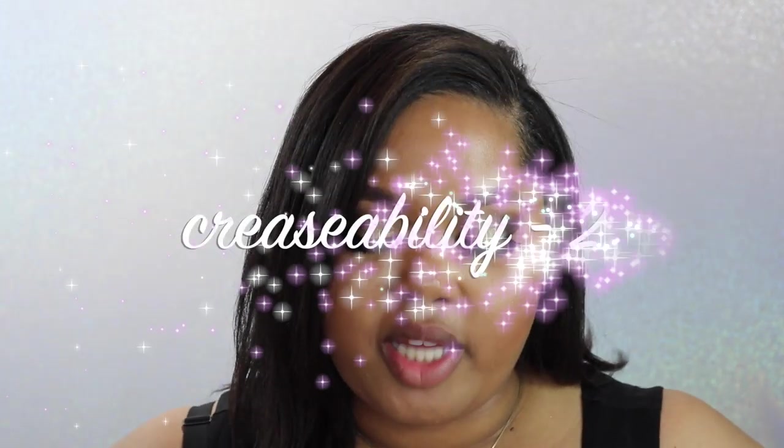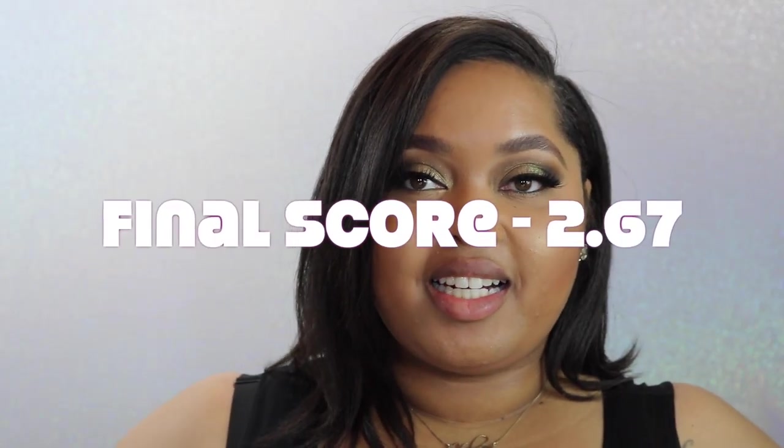Ninth-hour final check-in. For crease-ability I'm rating this a 2 — it creases a little more than I'd like but doesn't look disgusting or spectacular, just somewhere in the middle. For wear time I'm rating it a 2 — I like it but it's not blowing me away. The overall score for this concealer is here.